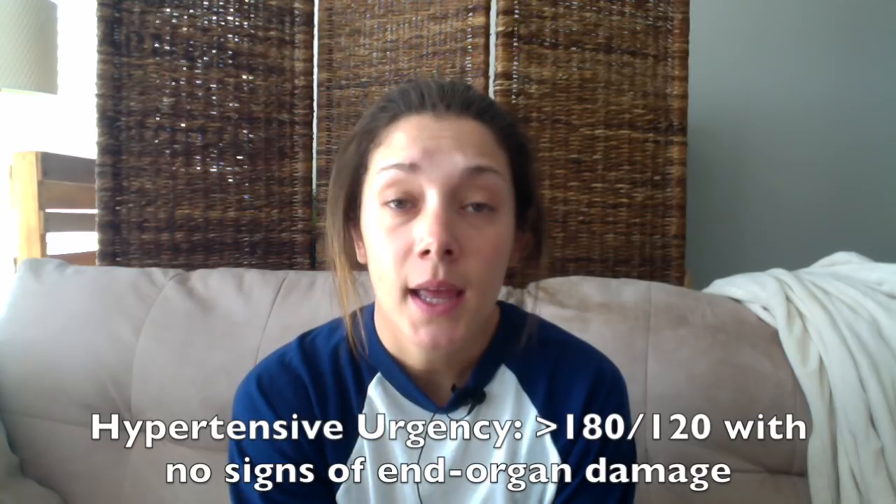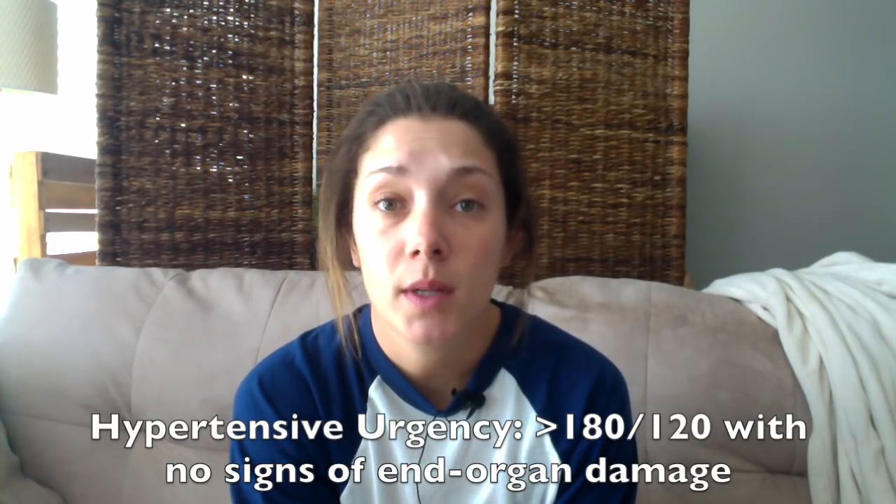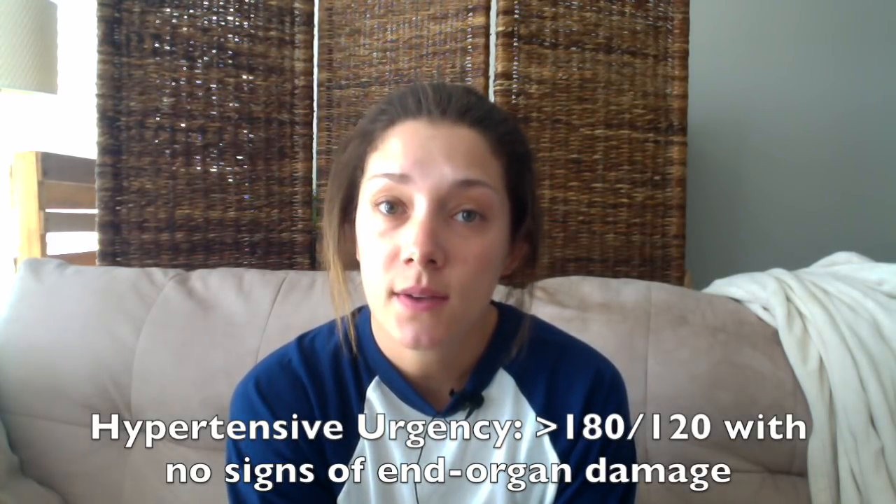First, I want to talk about a few definitions of hypertensive urgency and hypertensive emergency. The definition of hypertensive urgency is a blood pressure of systolic over 180 and/or a diastolic over 120 with no signs of end organ damage.